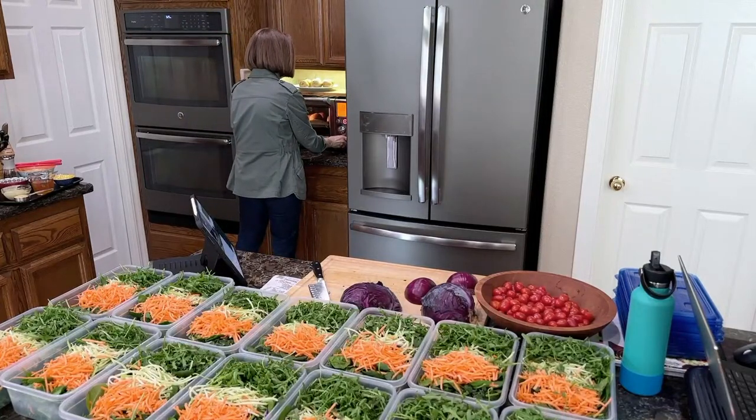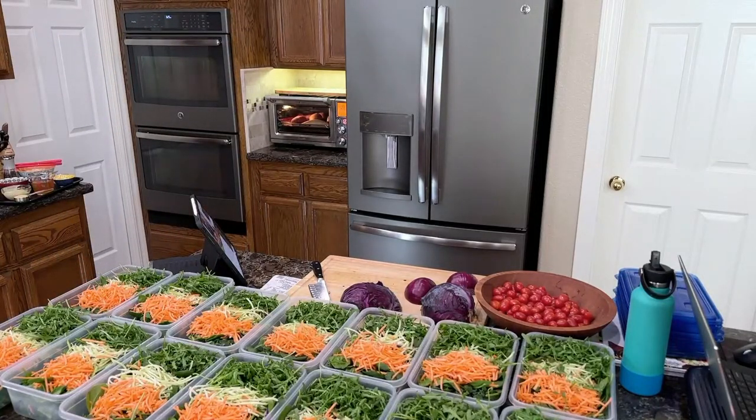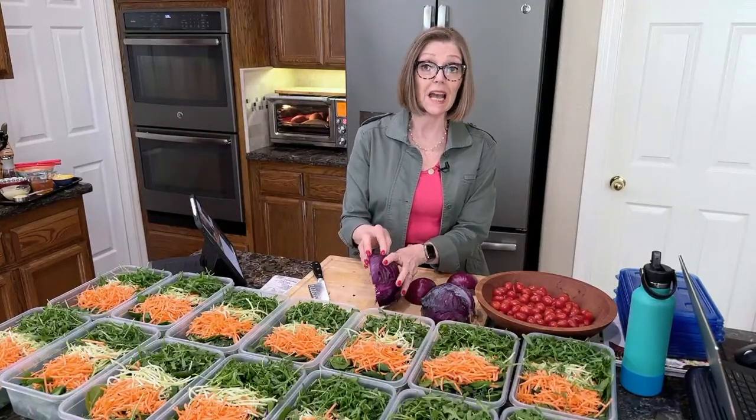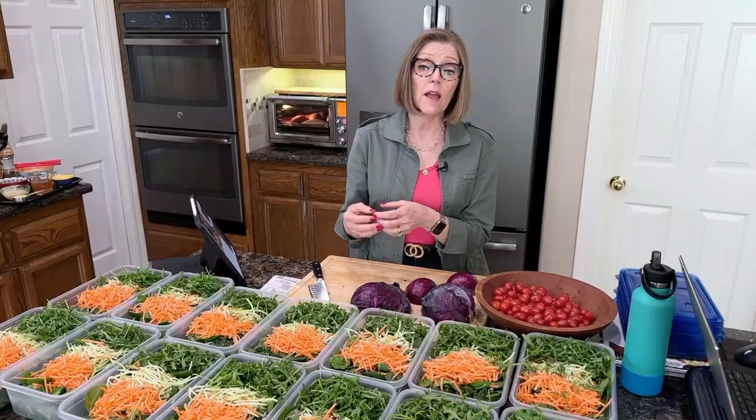I'm going to start the oven again for an extra 20 minutes and move these potatoes so they can start cooling down. Once the potatoes are cool, I'll store them in containers sitting upright rather than laying down, so the ones on the bottom don't get squished by the weight of the ones on top. I'll put them in the refrigerator without a lid, because covering them creates a lot of moisture, which makes the potatoes get soggy and they won't last as long.